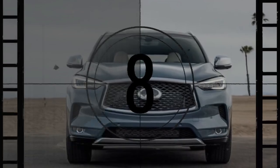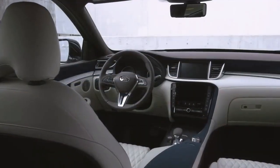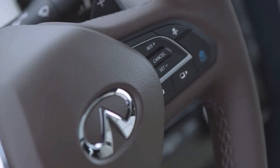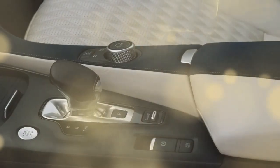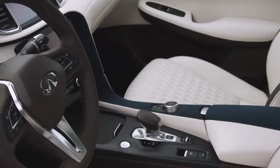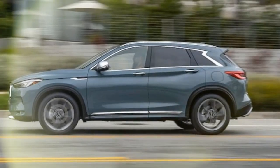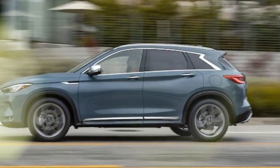This crossover suffers from the same mediocrity as the 2019 QX50 model reviewed in our long-term fleet. We couldn't recommend the QX50 over its competitors then, and we still can't. It's not that the QX50 is particularly bad, but rather that every similarly-sized and priced SUV is better. The same story continues.